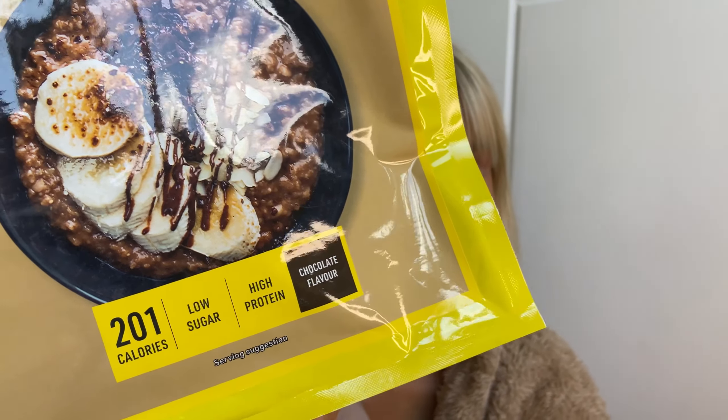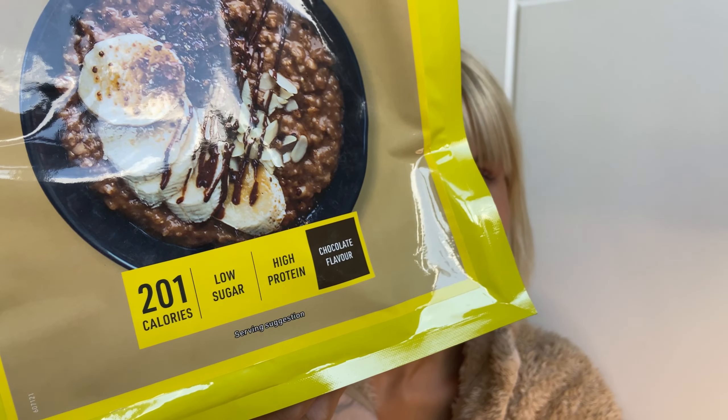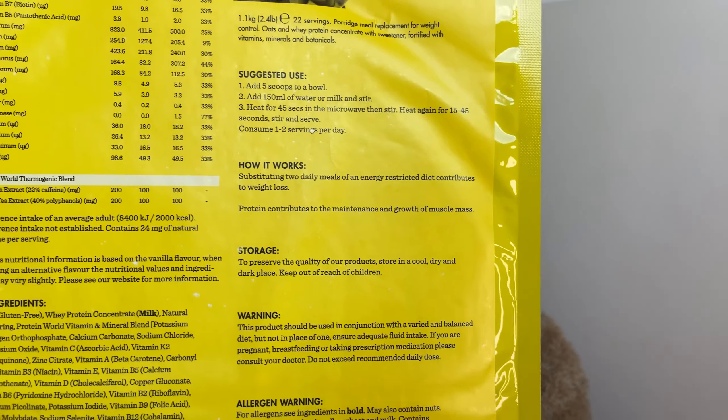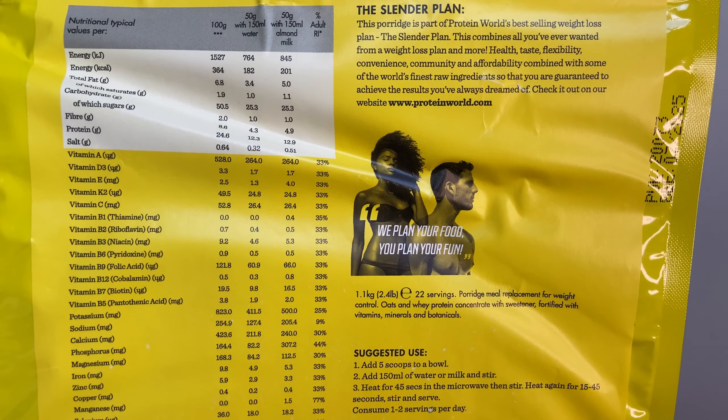Next up we have the high protein low sugar porridge. Created with simplicity in mind, the oats are a perfect high protein low sugar breakfast option and so easy to make. Add a few scoops to a bowl and add your milk or water, heat for a little bit, and enjoy. I love topping mine with berries.